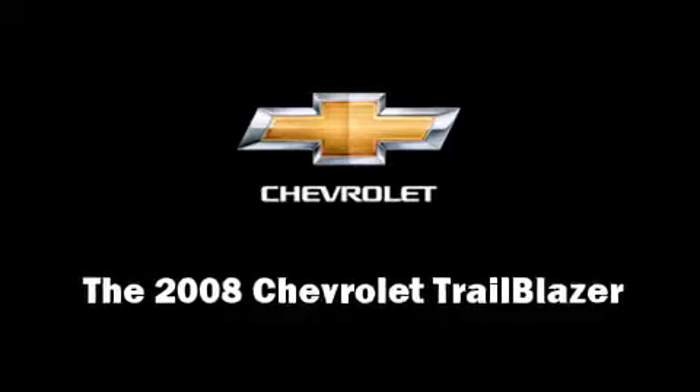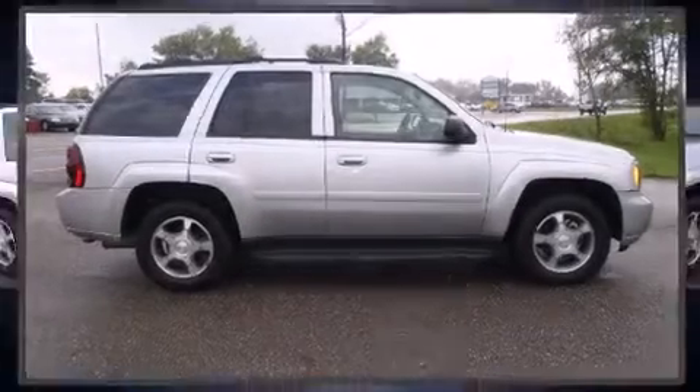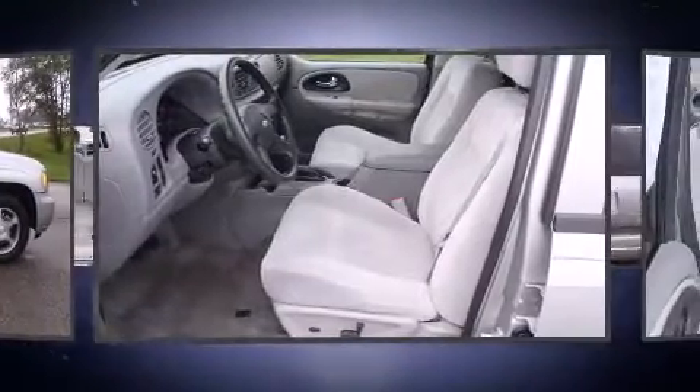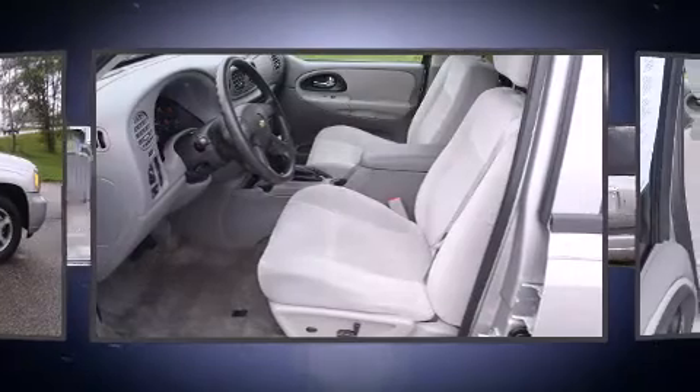Take command of the road in the 2008 Chevrolet Trailblazer. With less than 30,000 miles on the odometer, this four-door sport utility vehicle prioritizes comfort, safety, and convenience.